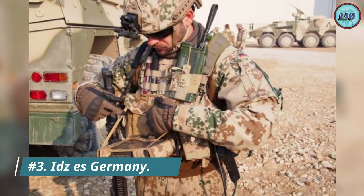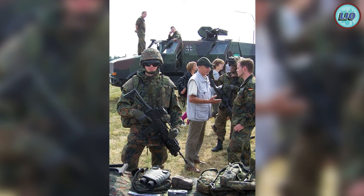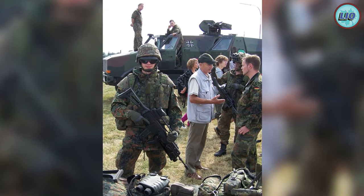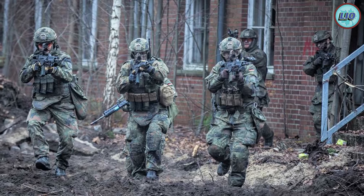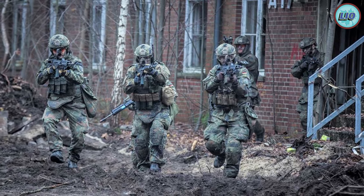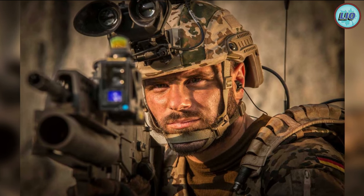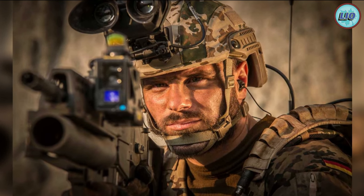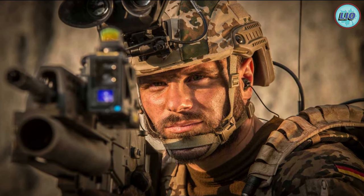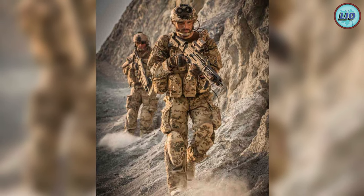Number 3: IdZ — Germany. The IdZ program, ordered by the German Bundeswehr, was designed to develop technology that would boost the lethality, survivability, and mobility of their forces. In 2004, Germany paid 15 million dollars for 10 of these systems, at a price tag of 1.5 million dollars each. This system is not an exoskeleton but is intended to work in tandem with a transport vehicle acting as the hub for the soldiers.